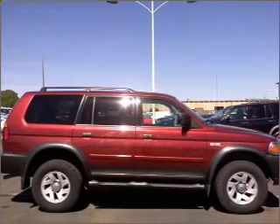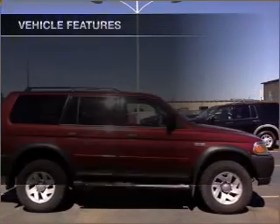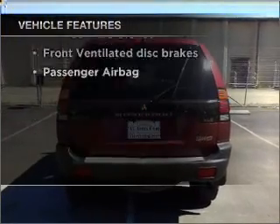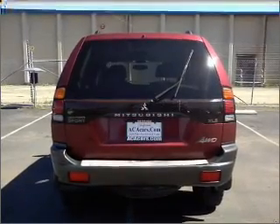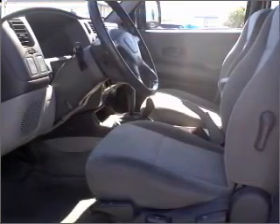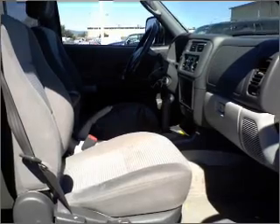The anti-lock braking system will keep you safe on the road. Plus, enjoy these notable features included in this vehicle: air conditioning, power door locks, power windows, power steering, cruise control, power mirrors, an AM FM stereo with a CD player, and an adjustable tilt steering wheel.